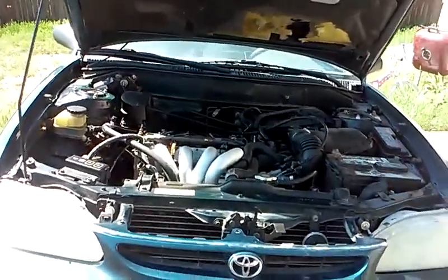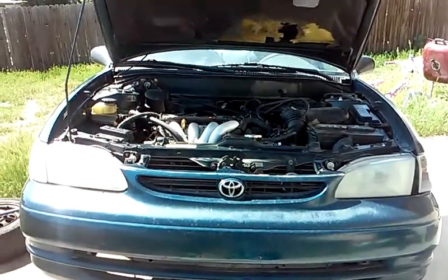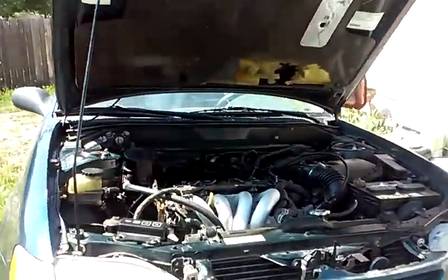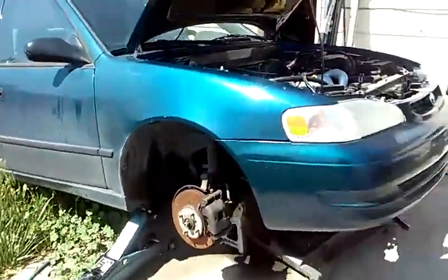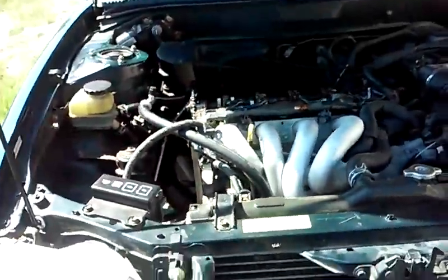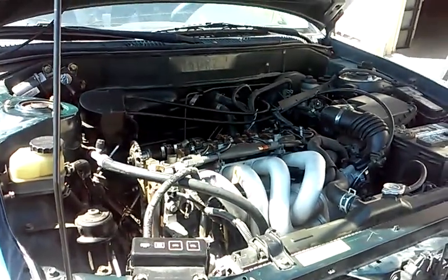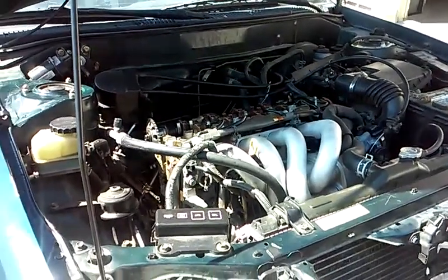Hello everybody, it is Matthew, your friendly neighborhood technician, coming to you out of Boise, Idaho. We are still working on the — I'm sorry — Toyota 1.8 liter. It's a 2000 Toyota Corolla with a 1.8 liter engine. The customer originally wanted to do a complete engine rebuild, but this engine only has 160,000 miles on it, and this is a known 300-400 thousand mile engine.